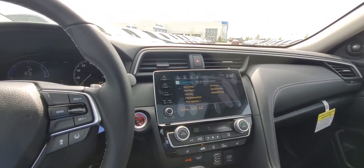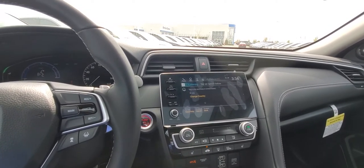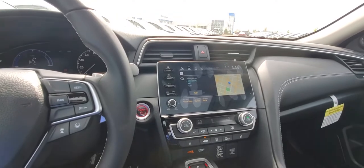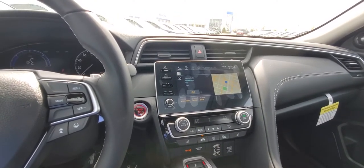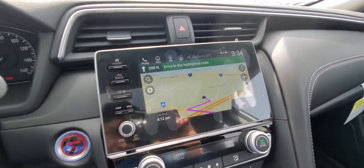Say a navigation command. Find city. Say a city and state in the United States. Milwaukee, Wisconsin. The system confirms: Milwaukee, Wisconsin. Would you like to start navigation? Go. And just like that, it's navigating me — please drive to highlighted route — to Milwaukee.